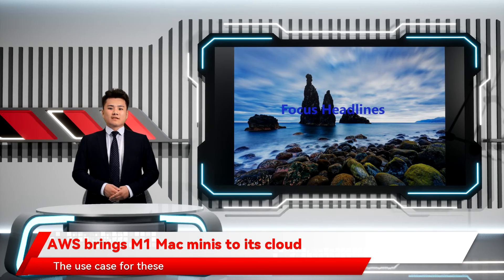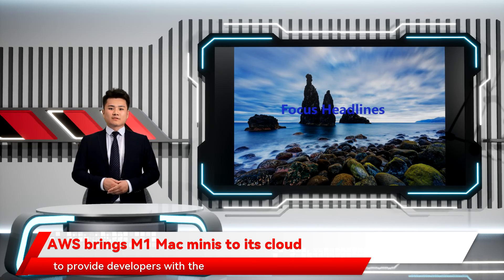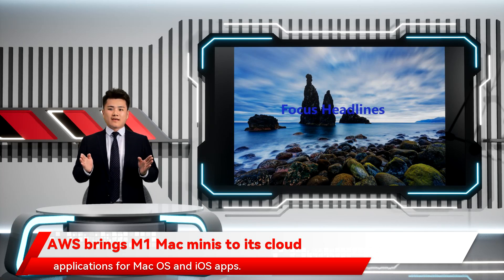The use case for these machines hasn't changed with this launch. Just like with the original Mac instances, the idea here is to provide developers with the hardware to build and test their applications for macOS and iOS apps.